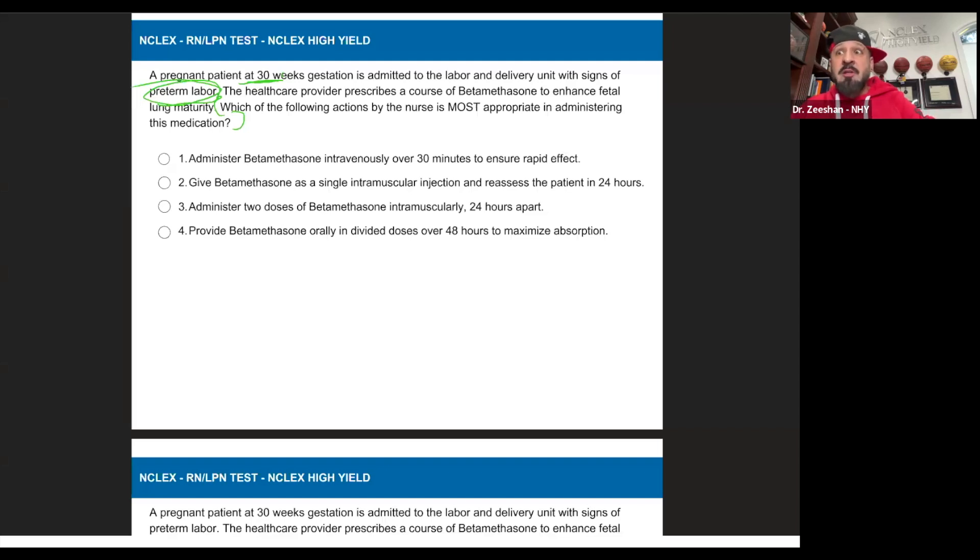Do we need to make sure that their airway — airway, airway — is developed, or can we assist in developing them? Yes. What are two drugs that the boards like? Betamethasone and dexamethasone. So it's a freebie question — either you know it or you don't.